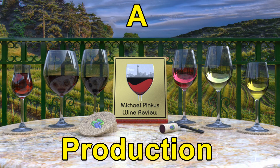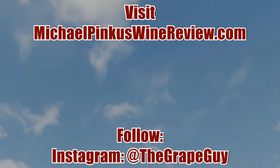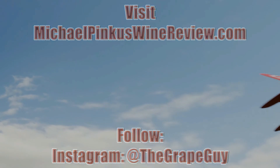There you can sign up for the bi-weekly newsletter full of views, reviews, video links, podcast updates, and so much more. You can also follow me on Facebook at michaelpincuswinereview, or on Instagram and Twitter at The Great Guy. Thanks for watching — don't forget to subscribe to this channel and I'll see you next week.